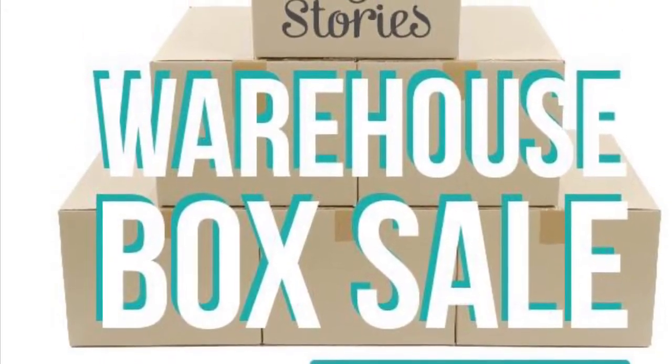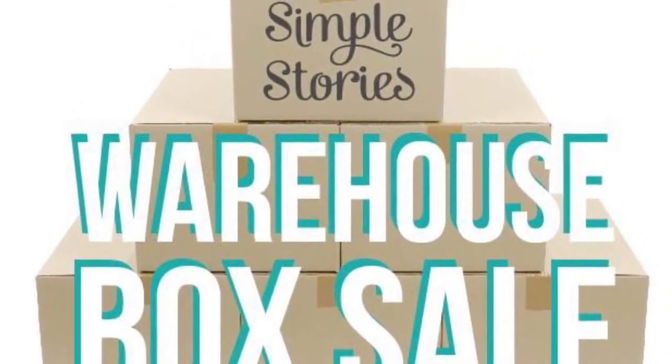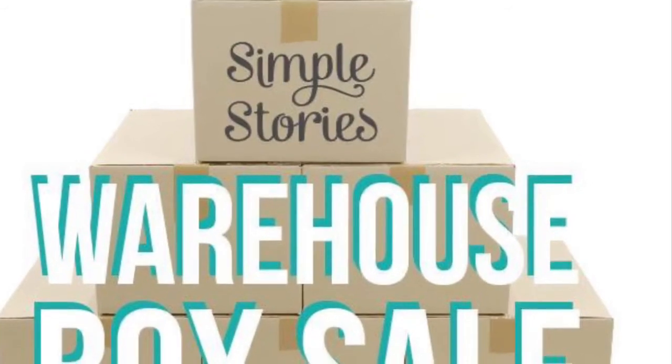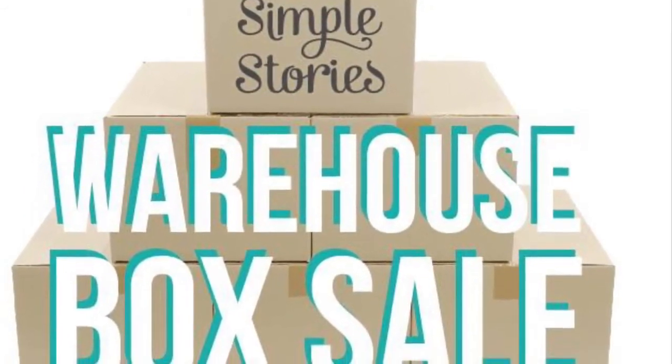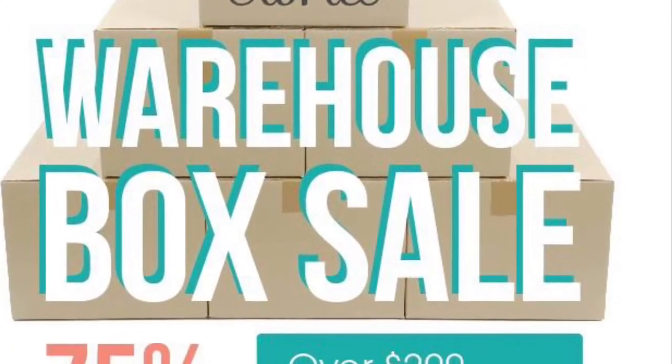Hi everyone! I just wanted to let you know that the Simple Stories warehouse box sale is happening right now. If you want a box, you should go ahead and check out the link that I'm going to post below.